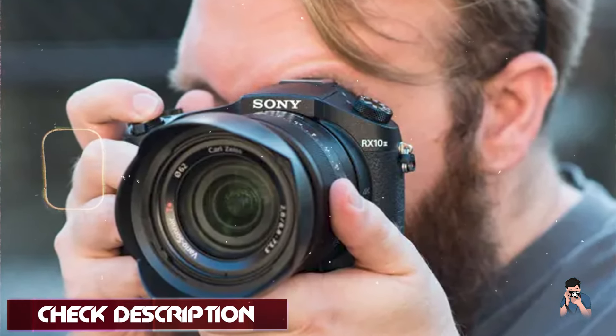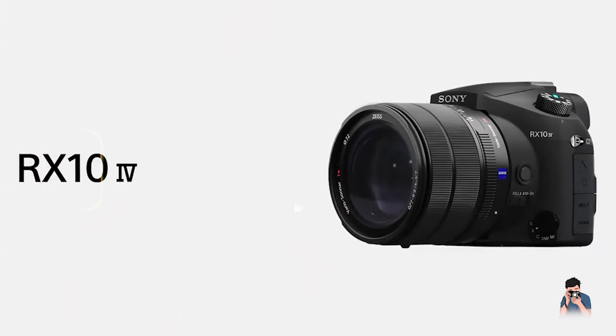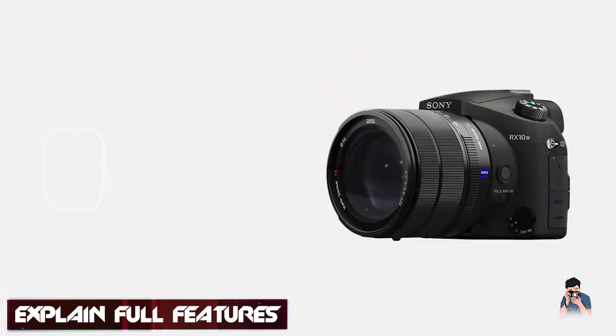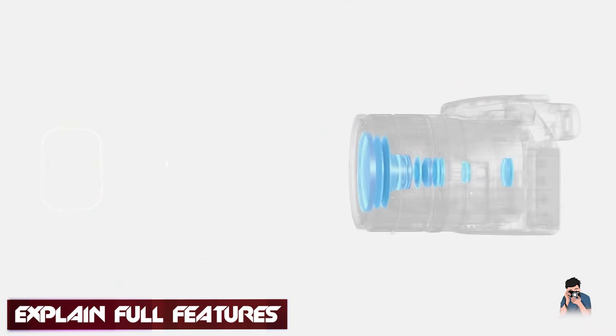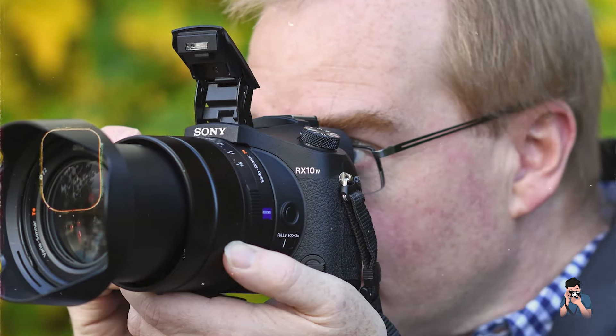The Sony RX10 IV features a Zeiss Vario Sonnar T* 24-600mm equivalent zoom lens with a fast f/2.4-4 aperture, ideal for capturing detailed images across a wide range of focal lengths.